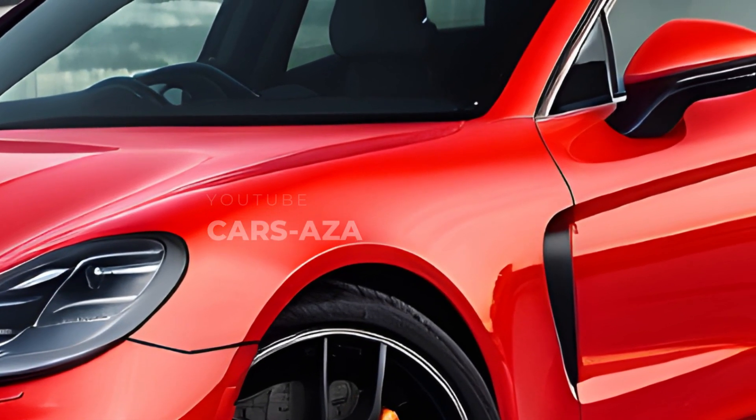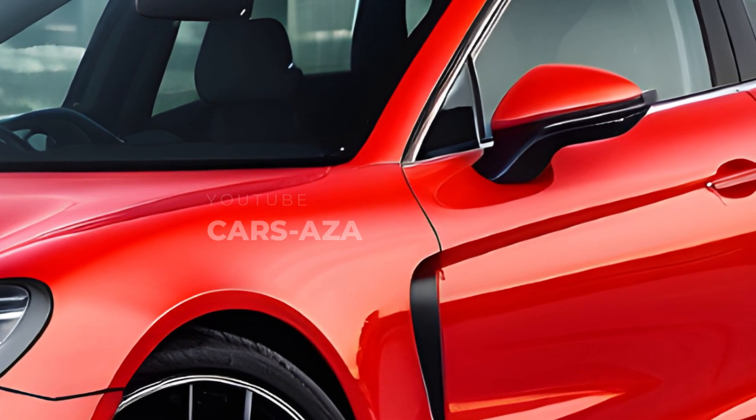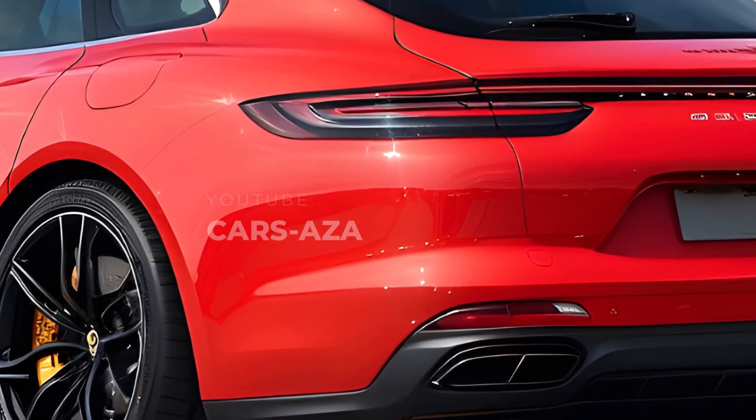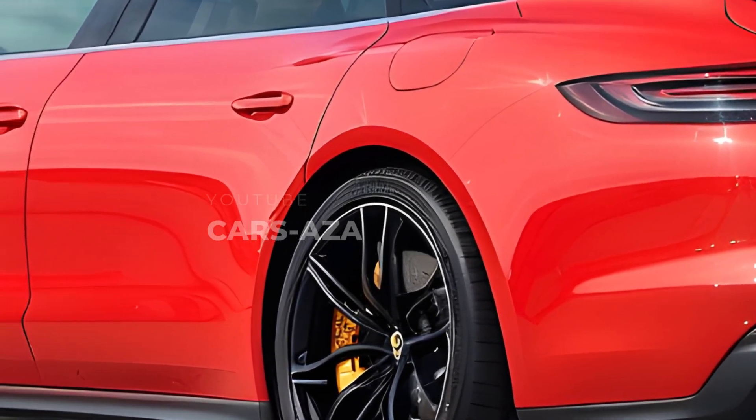Depending on the trim level and available amenities, the Panamera Sport Turismo can be yours for anywhere from $87,000 for the base model to over $190,000 for the Turbo SE Hybrid rendition.